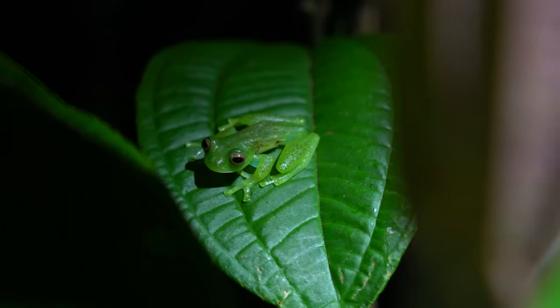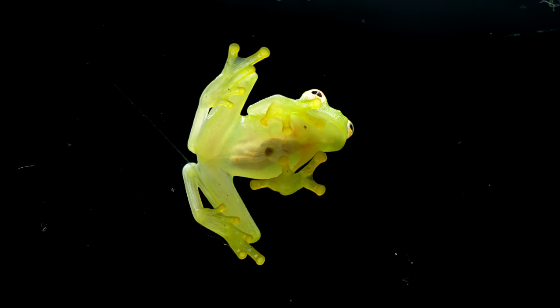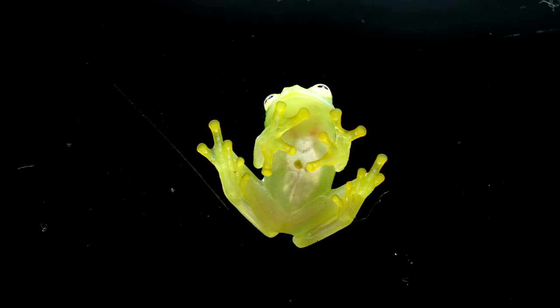Glass frogs aren't a one-size-fits-all species when it comes to courtship. Each has its own set of moves, and the rapid jaw vibrations are no exception. These movements are like a species-specific dance, helping frogs identify and choose mates of their own kind. Thank you for watching, and see you in another video.